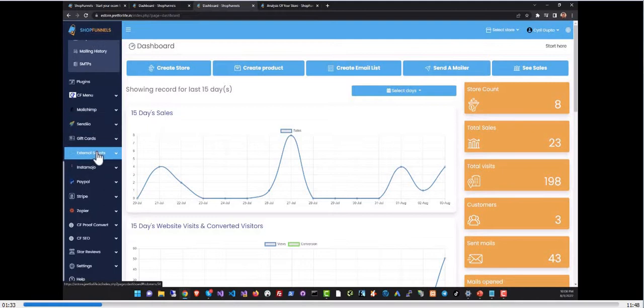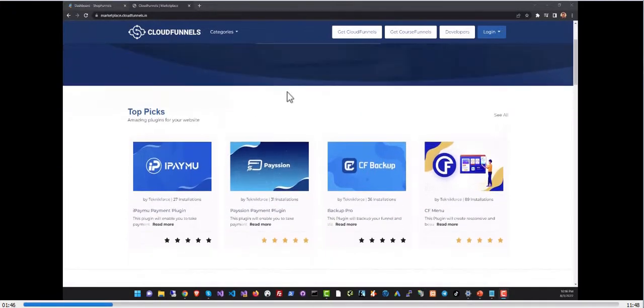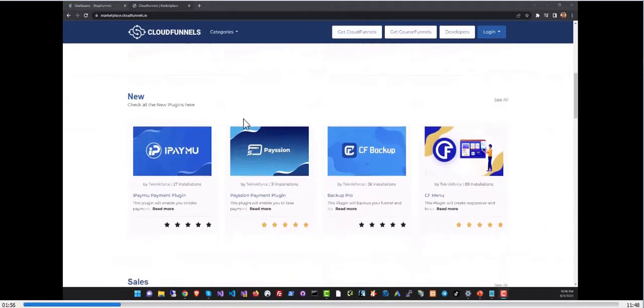Below the email marketing section we have the plugins. Shop Funnels has a large ecosystem of plugins. It's based on the same architecture as Cloud Funnels and Course Funnels, which means all the plugins in the marketplace are available for all three software including Shop Funnels. This is a huge and ever-growing library of plugins.